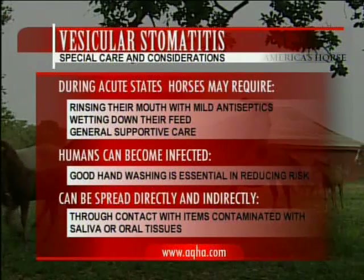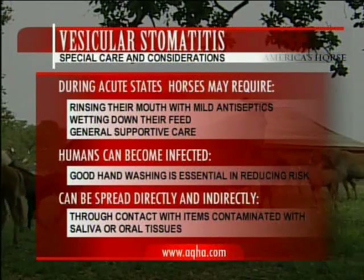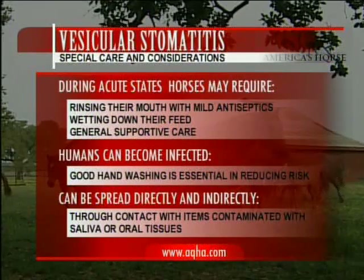Good hand washing is essential in reducing this risk. Vesicular stomatitis can be spread by direct contact with infected animals and indirectly by contact with items contaminated with saliva or any oral tissues of an infected horse.